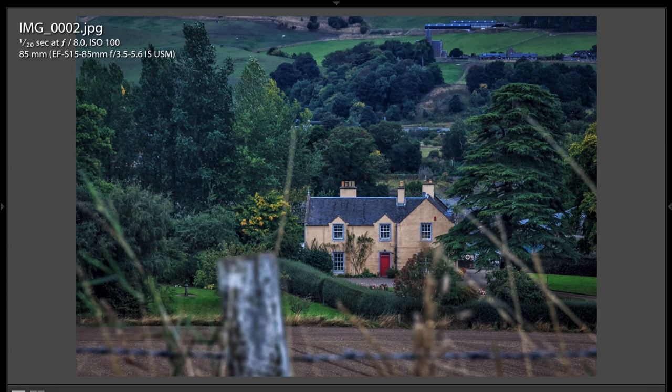This shot was taken at 1/20th of a second, F8, ISO 100, at 85 millimeters on that same 15 to 85 millimeter lens. I'd like to point out that if he had shot this at 15 millimeters, these grasses — even if he was close enough to make them the same size in the shot — would probably have been in a lot better focus. The longer the focal length of your lens, the less depth of field you'll have. So to exaggerate the out-of-focus foreground, you would use a longer lens. If John chose to use a 200 millimeter lens and stood further back, these would have been probably even blurrier. So that gives you an idea of how to use your lens — not just to frame properly, but to blur out certain things or keep certain things in focus.